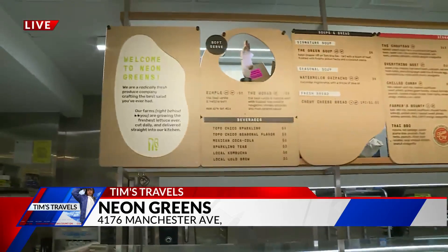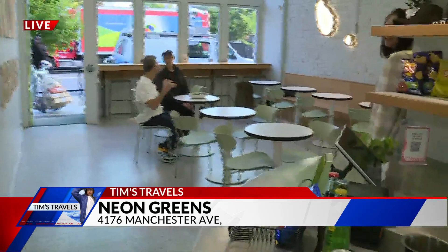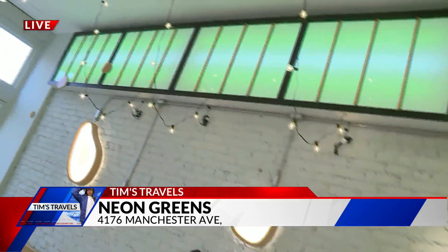Set design is something you're pretty familiar with. You're a set designer in New York City — you were living there for about 11 years. You designed this place pretty good. Oh, thank you. Pretty good job there. It's been a lot of fun.